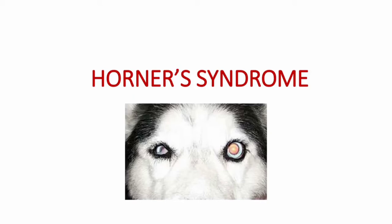Hi friends, welcome back to Curious Vid. I am Dr. Maasina. In today's video, we will learn a small but very important topic: Horner syndrome.